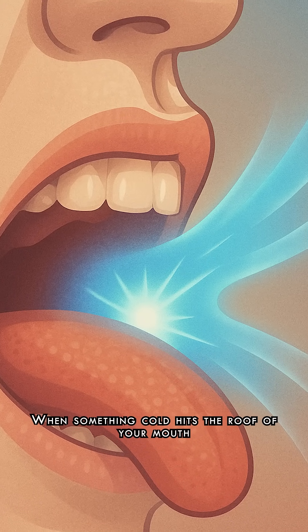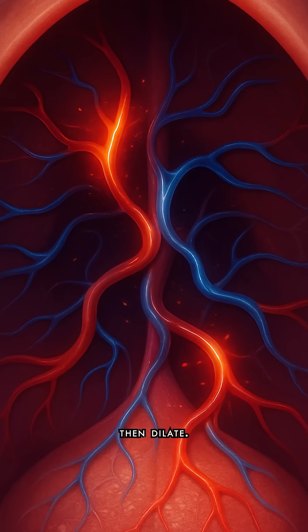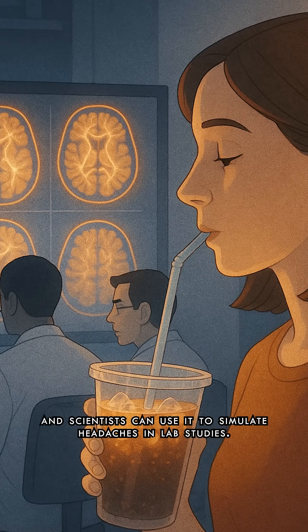When something cold hits the roof of your mouth, blood vessels rapidly constrict, then dilate. That sudden change triggers a jolt of pain, and scientists can use it to simulate headaches in lab studies.